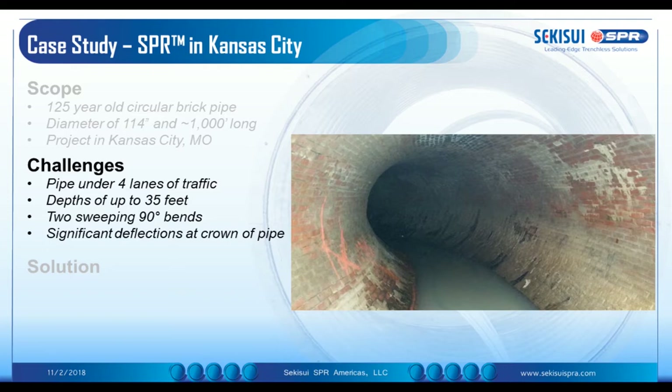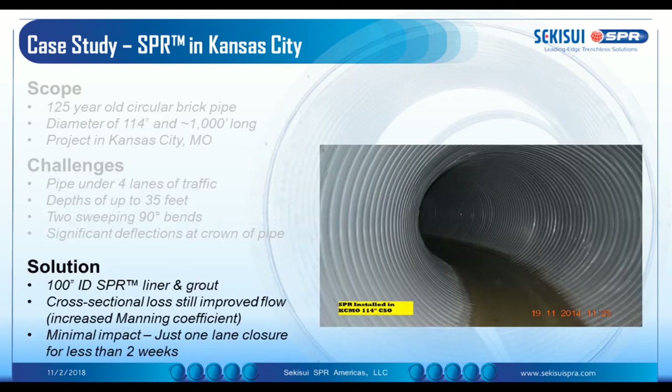The real problem was the 90-degree bends. We had two sweeping bends with significant deflections at the crown of the pipe. You can see the photo before and after. We are very proud of that, and we typically showcase it many times. We installed the liner, and afterwards it looks great.